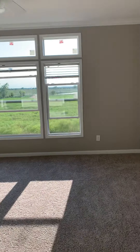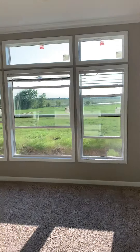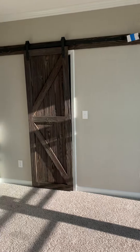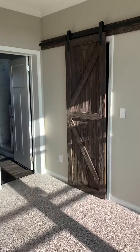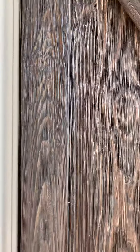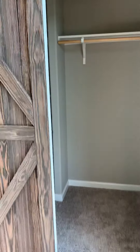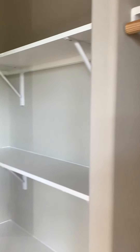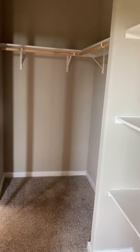The master bedroom. I just want to show you these — we like these doors, they're fun. The sliding door. The walk-in closet. We'll see how much of this I actually get; Jenna will probably take most of it. Just kidding — she'll be fair.